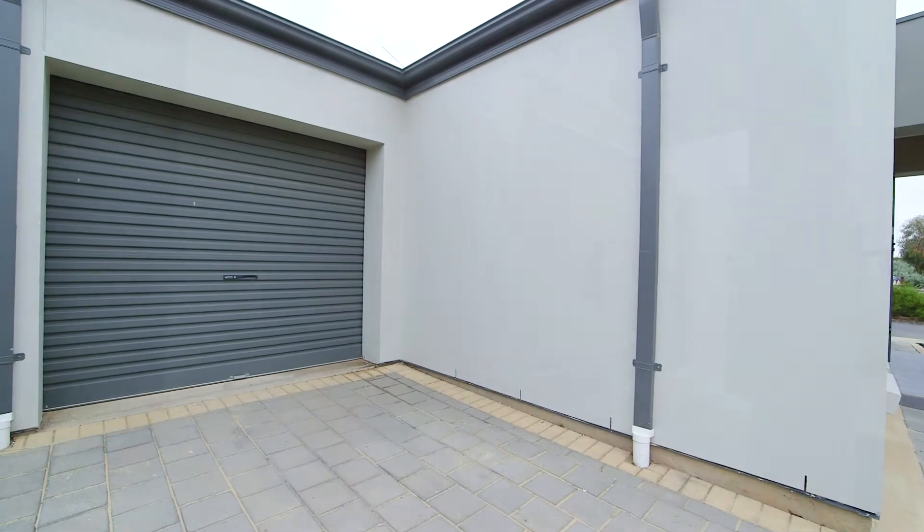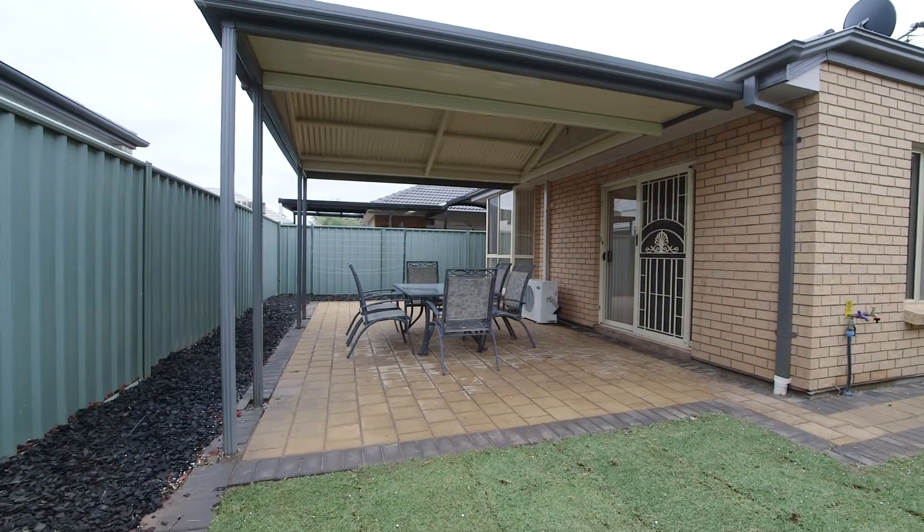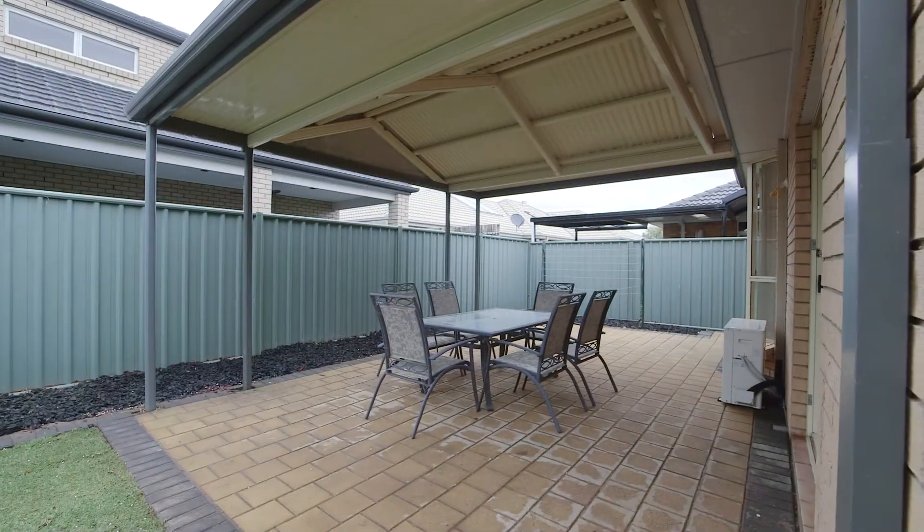As we head to the rear of the home to the open casual family meals area, overlooked by the spacious kitchen equipped with gas cooktop, oven as well as dishwasher.